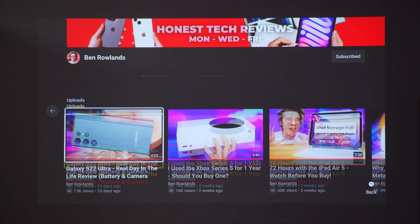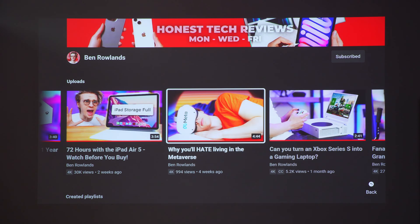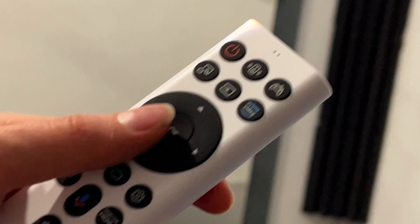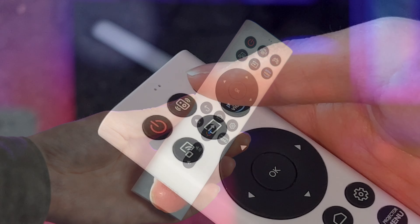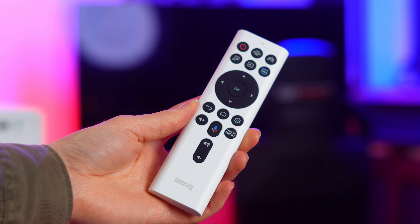Using the included remote, you can navigate the Android TV interface to browse and select items within apps. The remote has a lot of great shortcuts — you can trigger Google Voice commands, quick-launch Amazon Prime, control speaker volume, and also access a range of projector settings.